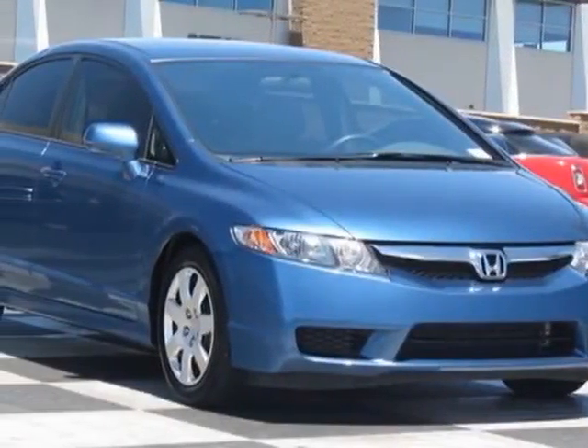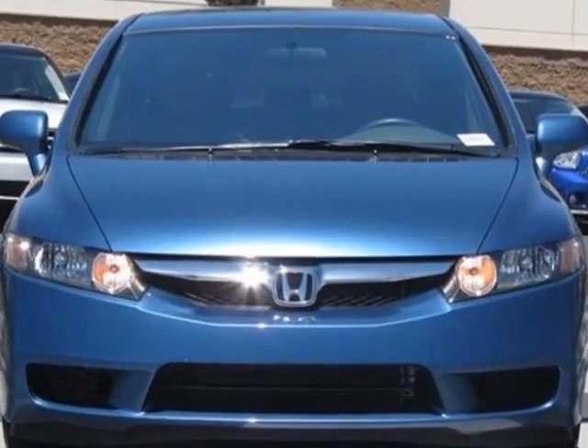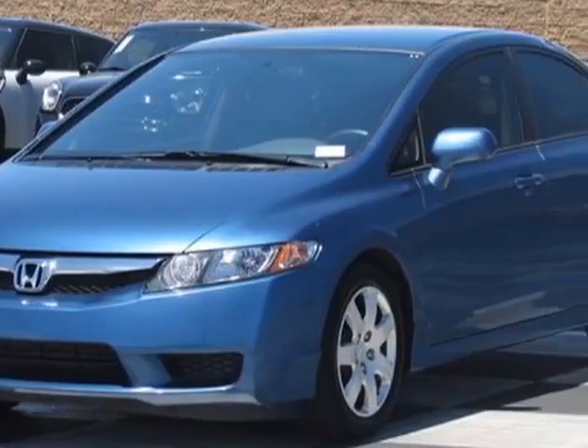Take a look at this 2011 Honda Civic Sedan. Carfax has certified the Civic Sedan as having one owner. This Civic Sedan has just under 35,000 miles.